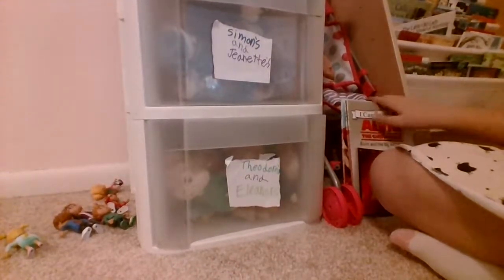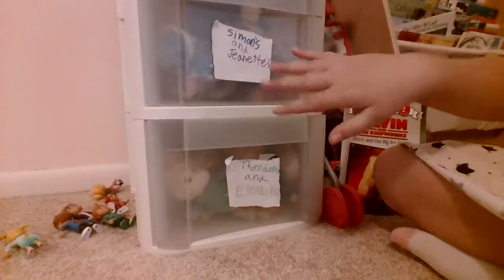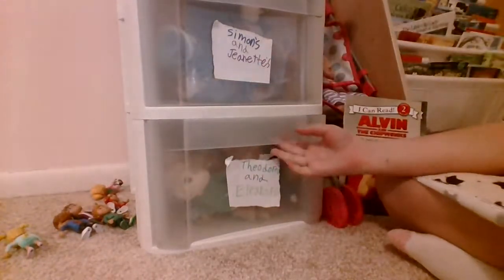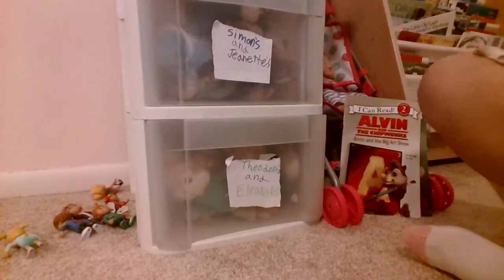All we have to do is our coloring books and our regular books right here. And our little heart toy animals you can see over there — those are our chipmunks. Also, by the way, we have some more stuff. Let's throw it in there.